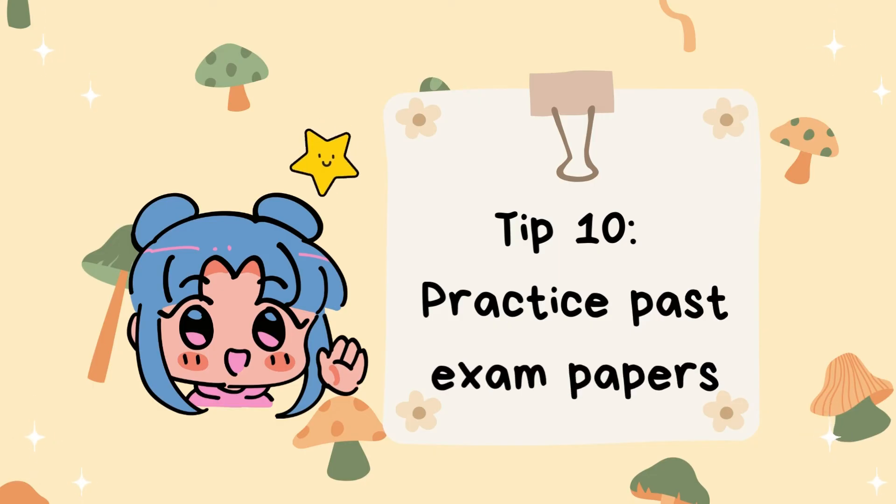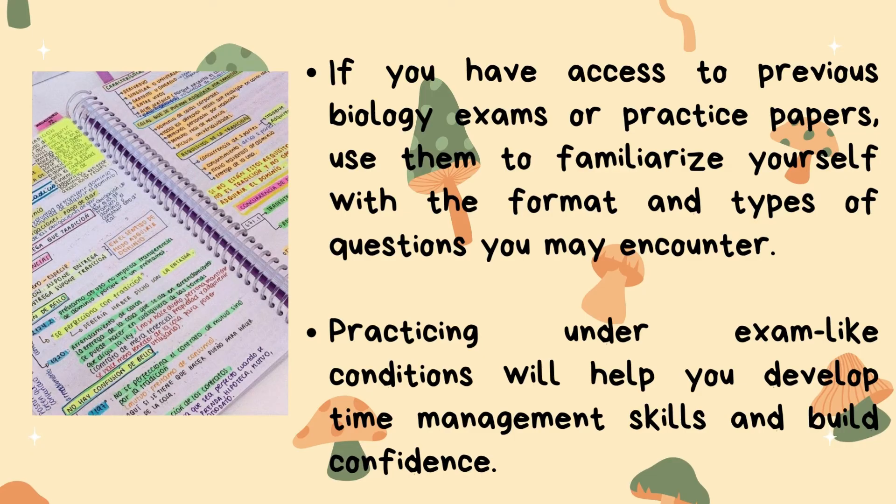Tip number ten: practice past exam papers. If you have access to previous biology exams or practice papers, use them to familiarize yourself with the format and types of questions you may encounter. Practicing under exam-like conditions will help you develop time management skills and build confidence.